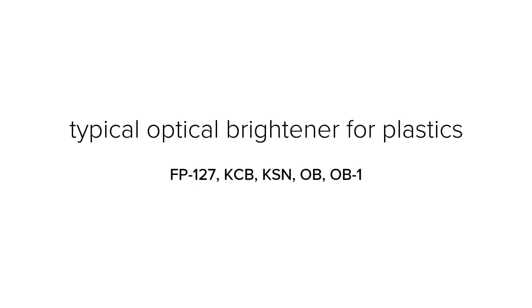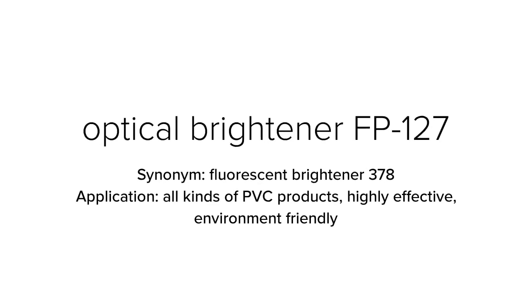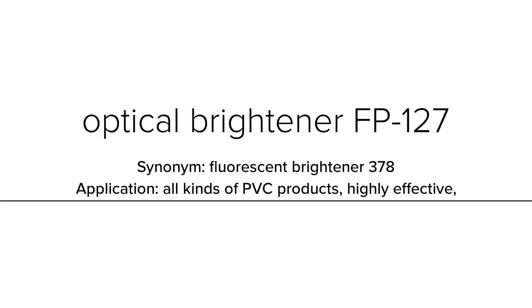Optical brightener FP-127, with synonym name fluorescent brightener 378, is suited for all kinds of PVC products. It is highly effective and environment friendly.